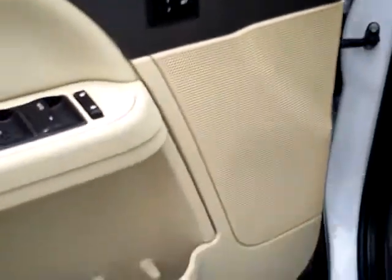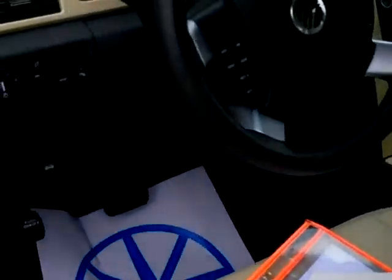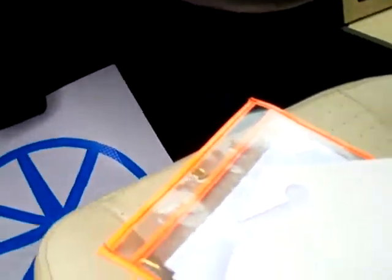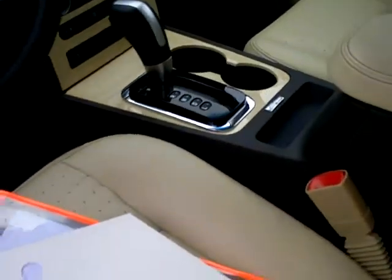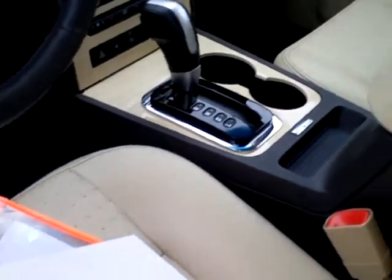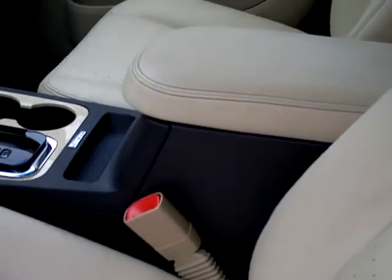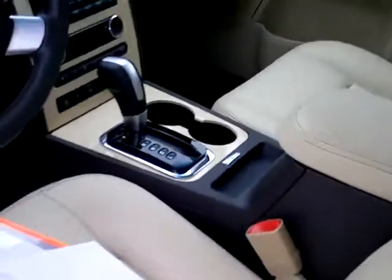Memory seats, power windows, power door locks, power seat, automatic headlights, fog lights, adjustable pedals, dual temperature, heated seats, traction control, auto-dimming rear mirror, center console with plenty of storage, and a SYNC system.